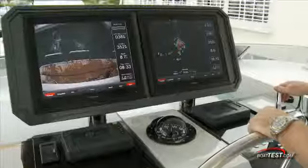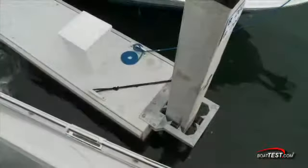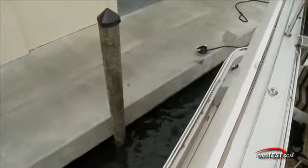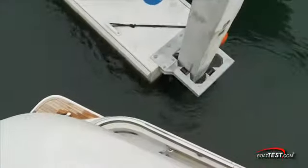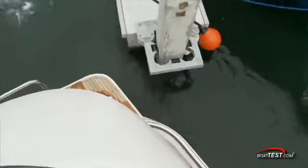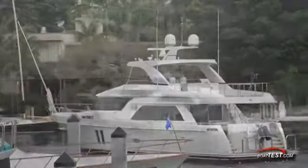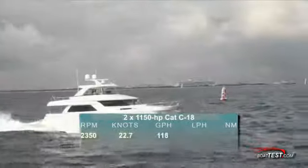Let's get underway. As an example of how maneuverable the 72 is, we pulled out from what was probably the tightest area of any test to date. Now that we're free to navigate, let's go over the numbers. With the CAT C-18s turning 40-inch diameter by 38.5-pitch Hungshen Nibrol propellers, we reached a top speed of 22.7 knots at 2350 RPM.